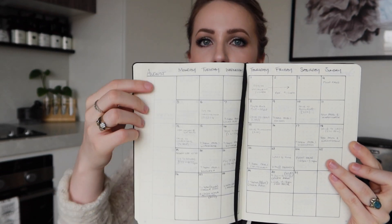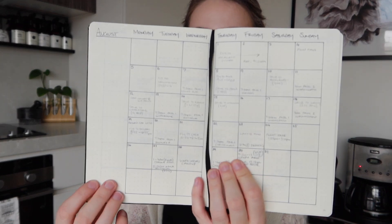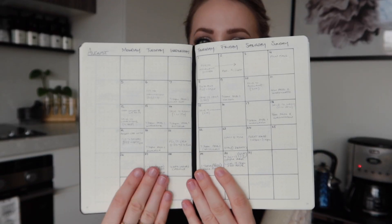I drew all of these up at the beginning of the year and then just filled them in as I went. This particular month I didn't really use the note section very much — I was touring a lot that month, so most of the things in here are concert dates. But other months I definitely used that section to put extra bullet points and stuff. I really loved this particular layout. I'll try to link my old bullet journal setup video from a year ago.